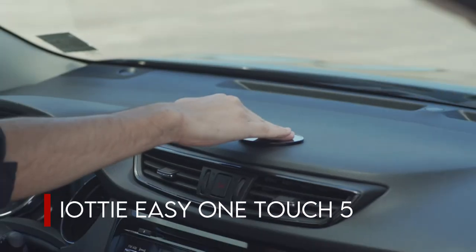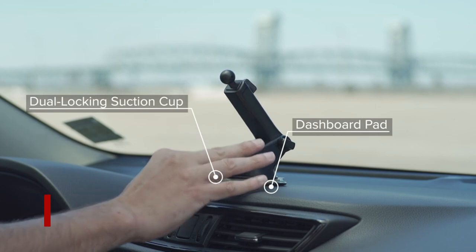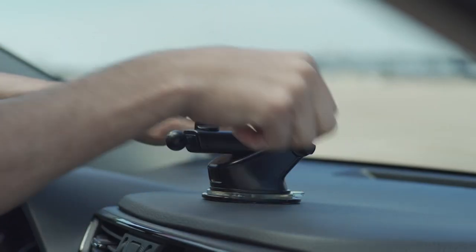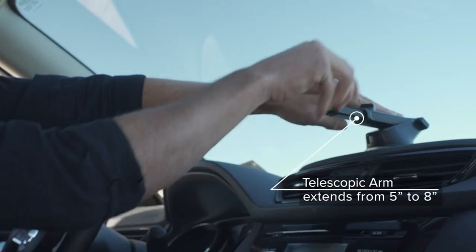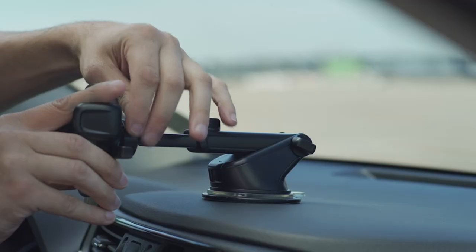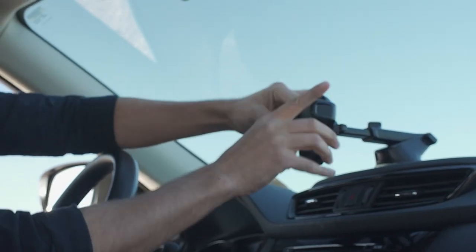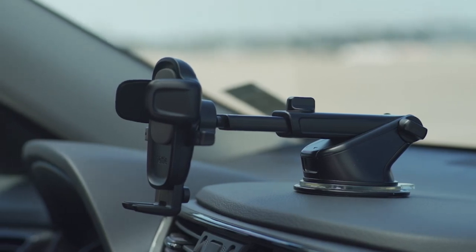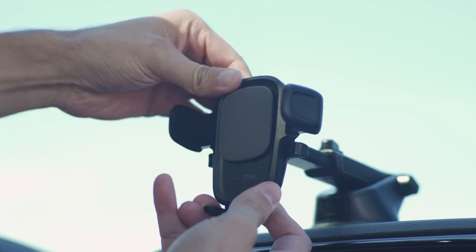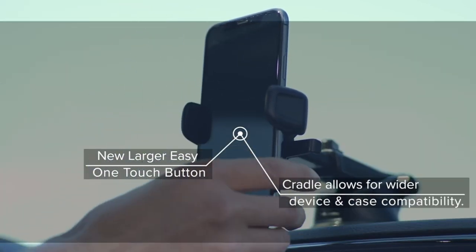On number 1, the IOTI EZ OneTouch 5. Installing IOTI's EZ OneTouch 5 dashboard mount in your car is a cinch. It has a nice magnetic cord organizer and fits most devices, even with a case on, so you can keep your cable organized on the go. One hand is all that's required to operate the mount. The mounts provided by IOTI are unbeatable in terms of ease of setup and installation. The box includes the dashboard pad, a telescopic arm with suction cup, and the mounting cradle.